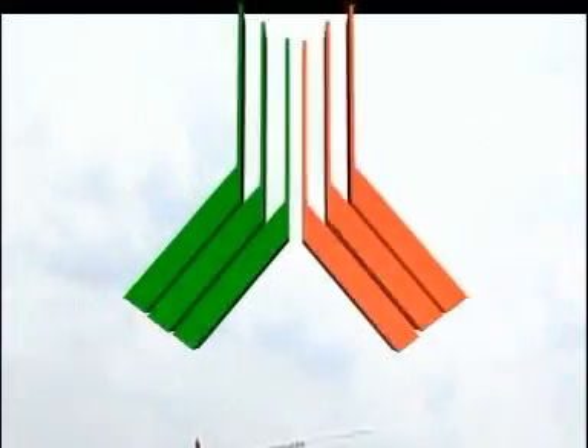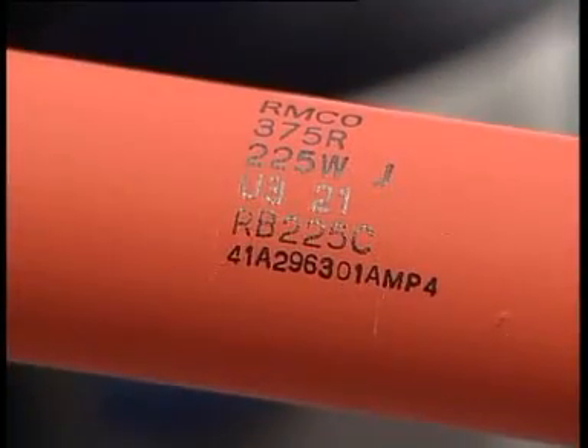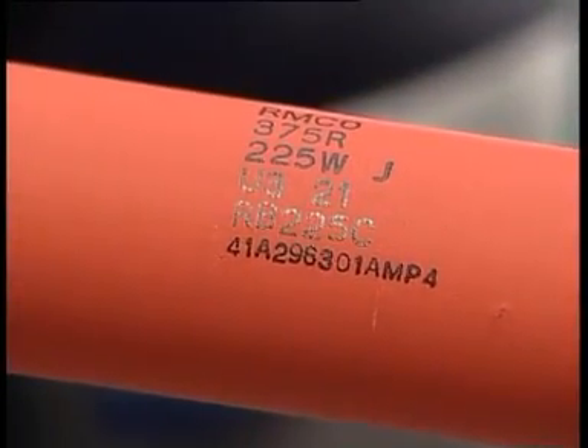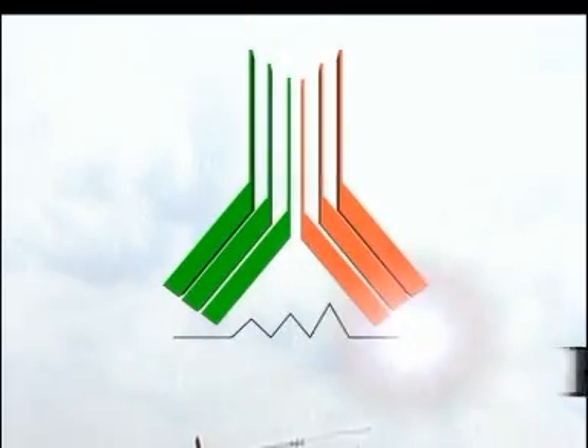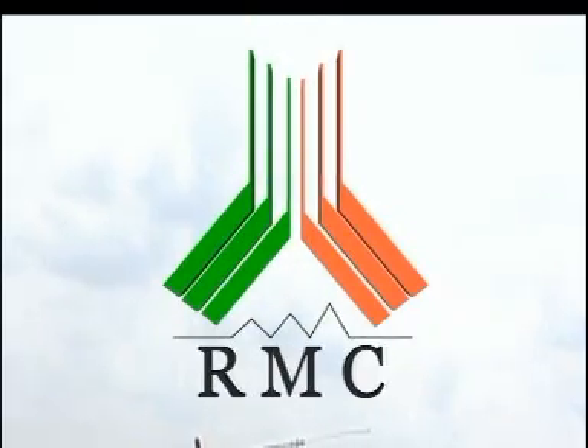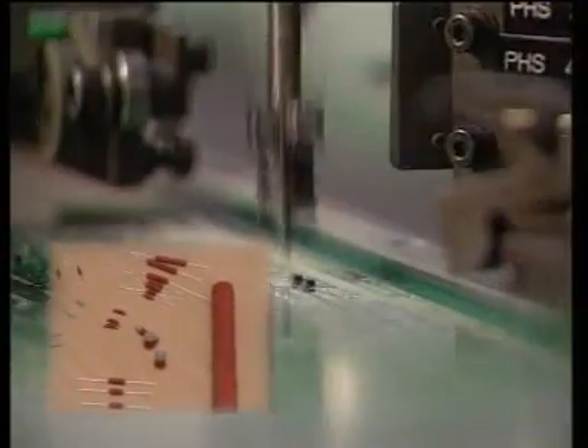If high reliability, low cost resistors are what you seek, you can't resist the superior resistor manufacturing capabilities of RMC. Though modest in size, Resistors Manufacturing Company is supplier to formidable organizations across domains including defense systems, telecommunications and power electronics.